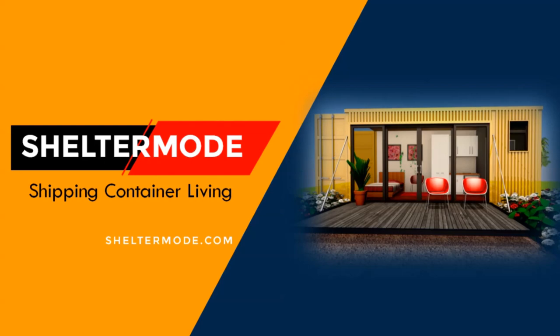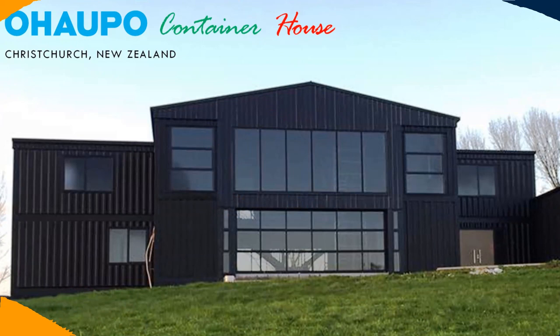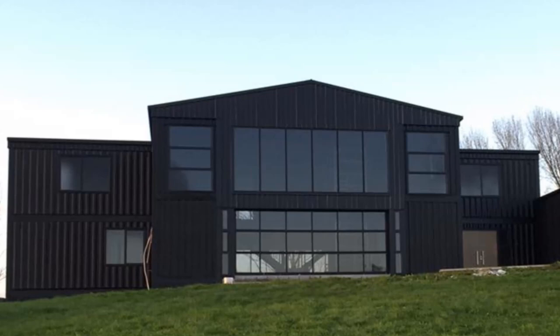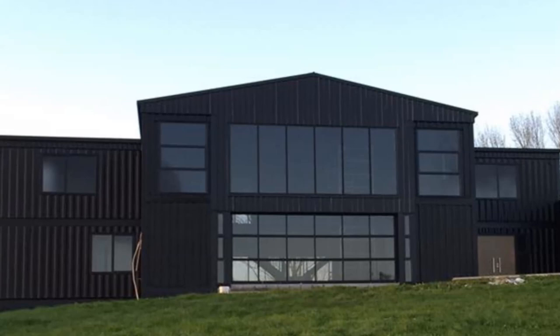Hello and welcome to ShelterMode, the premier YouTube channel for shipping container projects from around the world. In this video, we bring the Ohaupo Container House, made out of 12 shipping containers in Christchurch, New Zealand, by David Wade. Stay tuned to find out more about this amazing container home.